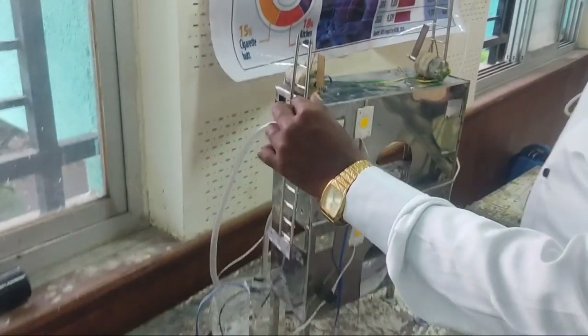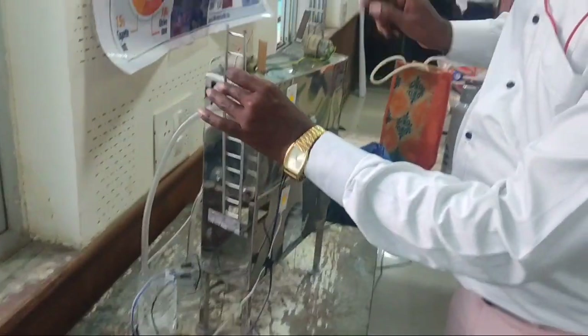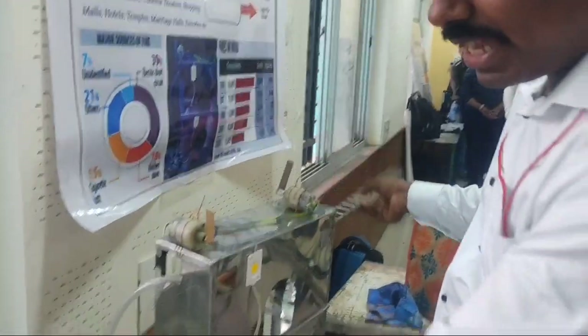We have connected a physical rescue system. We have connected a physical ladder which is attached at the outside window. That will come into active position automatically.